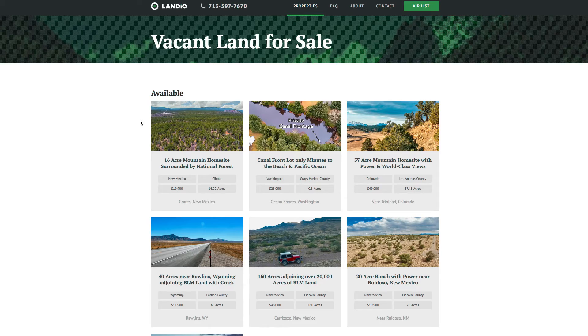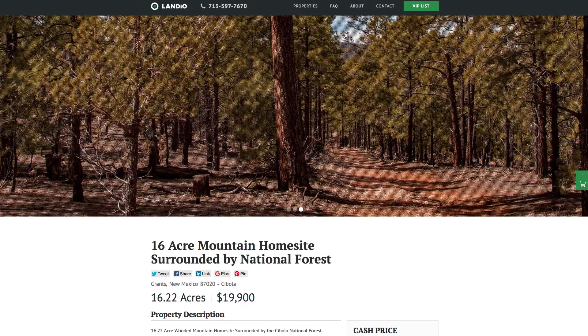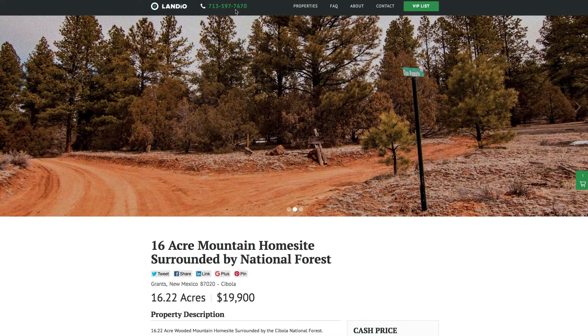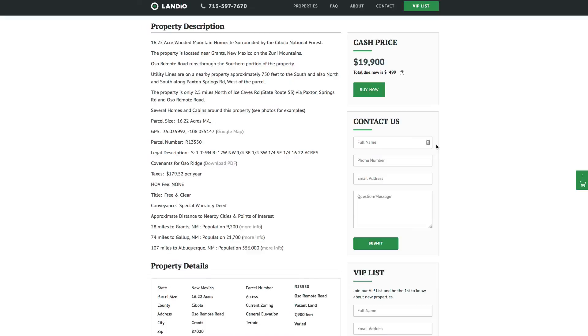All of varying sizes, price ranges, and attributes. If you have any questions you can call us anytime. Our number is on the top of every page of our website: 713-597-7670. That number also receives text messages. You can also contact us directly through our website's contact form or by email at hello@landio.com.